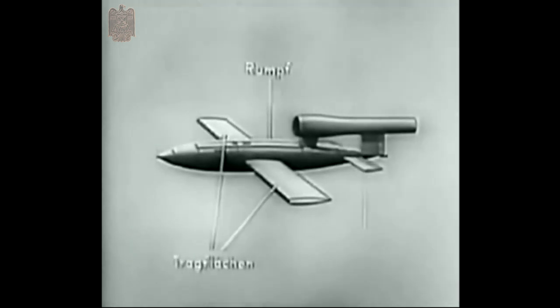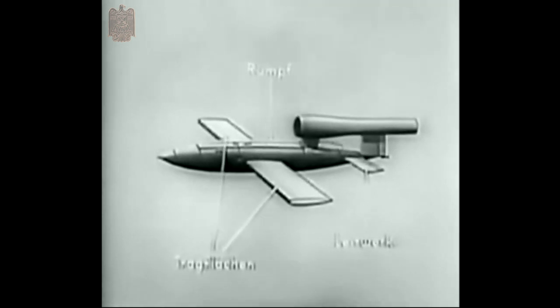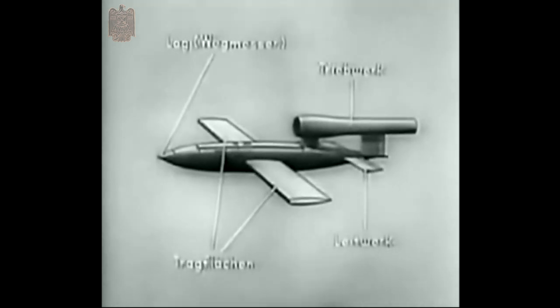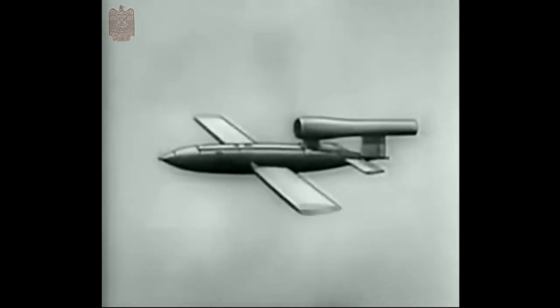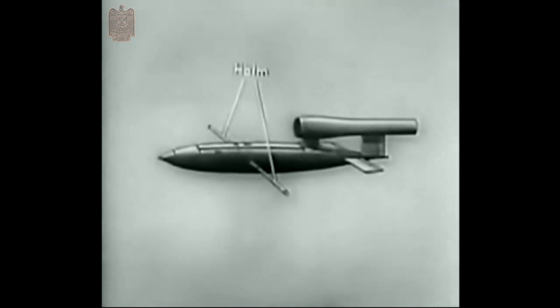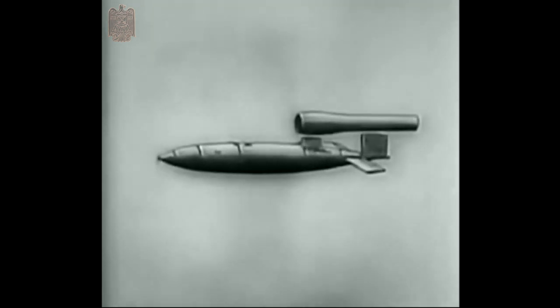The flying bomb is made up of the following sections: hull, wings, tail assembly, power unit, and at its tip, the air log. The wings can be easily removed. The wing supports are replaceable and can be easily changed. Simple connectors make full assembly possible within just a few minutes.